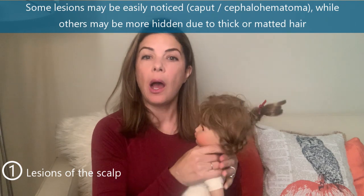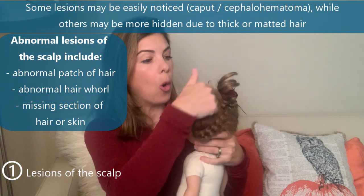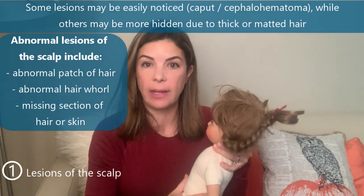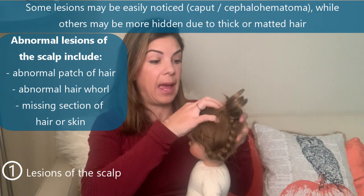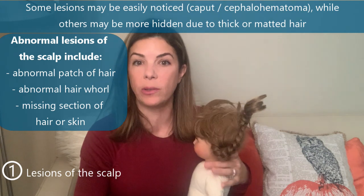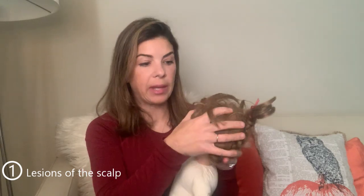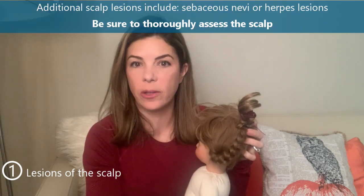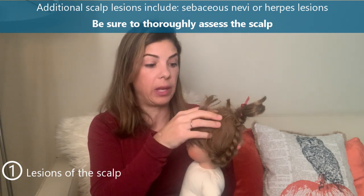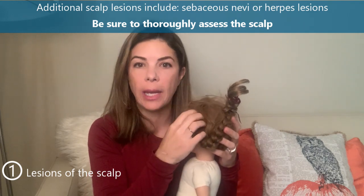Some lesions may be more obvious, like a caput or a cephalohematoma, very commonly in the parietal areas. Others may be more subtle — for example, an abnormal patch of hair or abnormal whorls of hair, both of which could be indicative of a genetic issue. There could also be an entire area missing a patch of hair and even the skin, like an aplasia cutis, which is also concerning for a genetic issue. Other lesions include a sebaceous nevus or even a herpes lesion lurking in there.